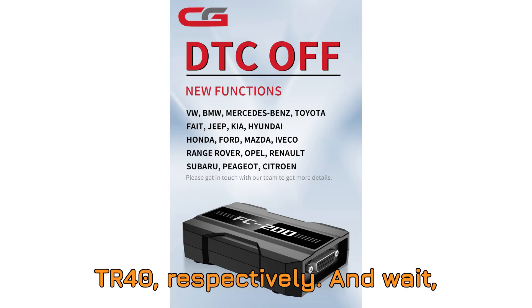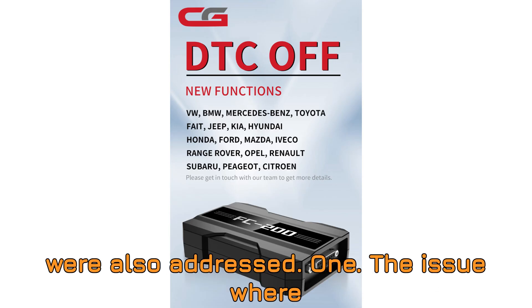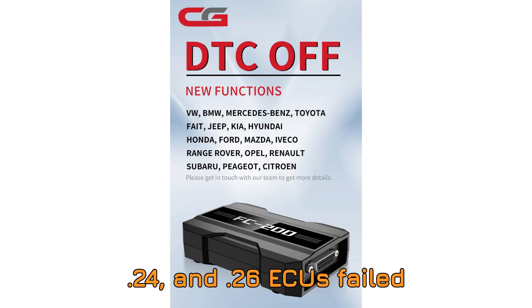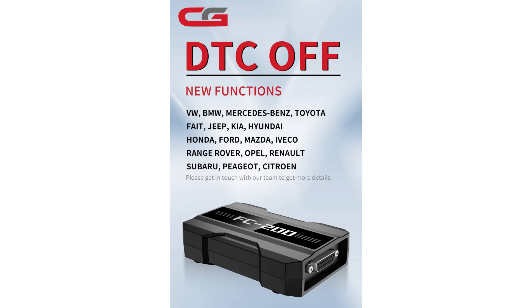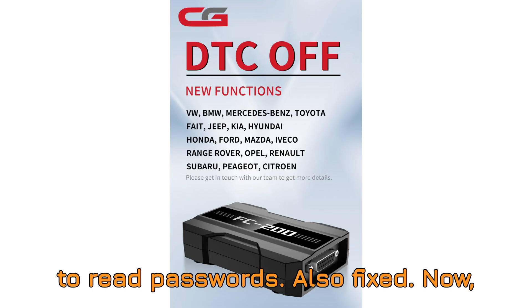Even Dongfeng and Foton are supported via EDC-17C81 and TR40 respectively. And wait, there's more — two important bug fixes were also addressed. One: the issue where certain Volkswagen MED 17.5.22, 0.24, and 0.26 ECUs failed to modify variants — that's now resolved. Two: the problem where some SID209 ECUs failed to read passwords — also fixed.